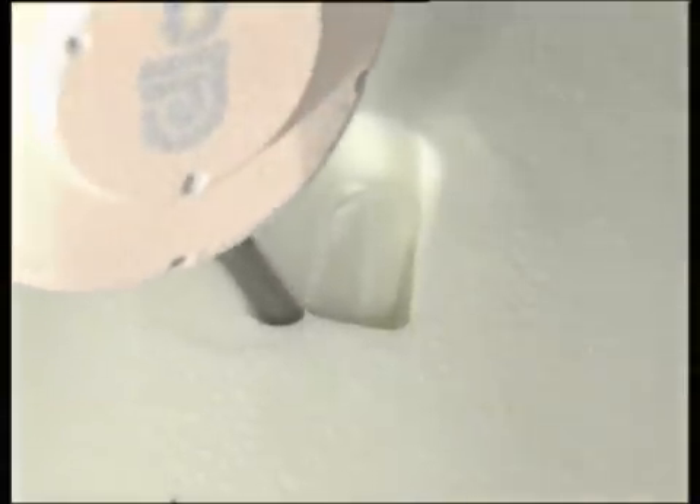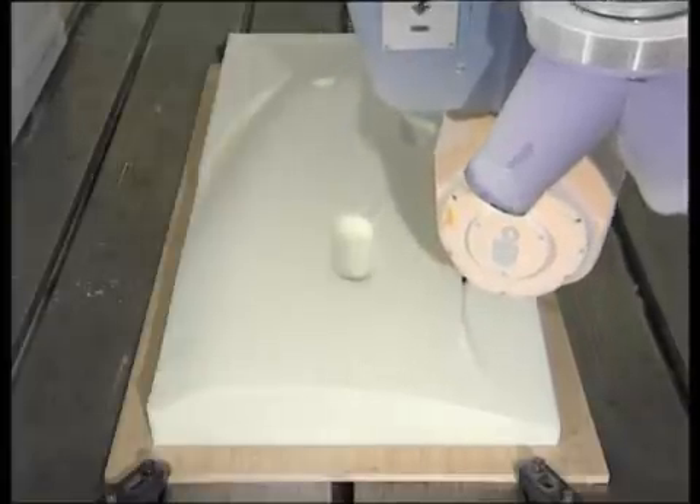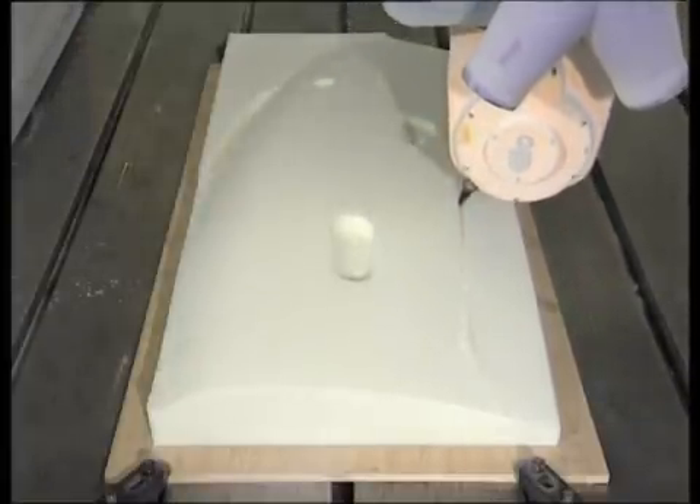Owing to its closed cell structure, ArohaCell core material makes it possible to machine surfaces and cut grooves at very high feed rates. These can be up to ten times higher than the rates at which honeycomb structures are treated.